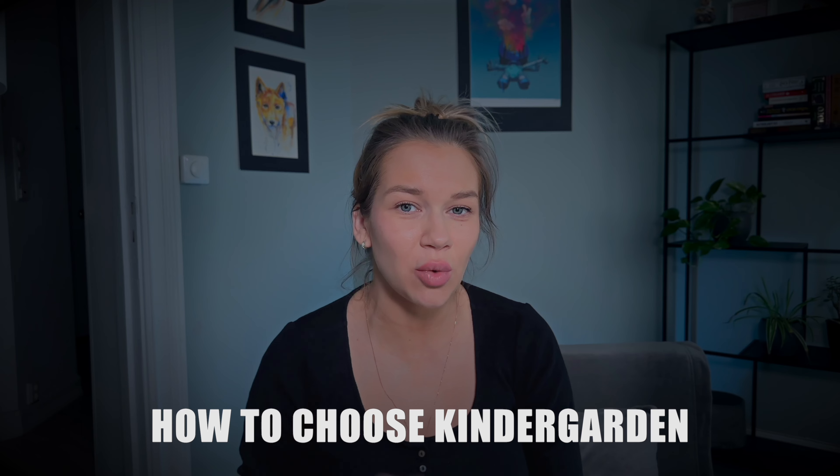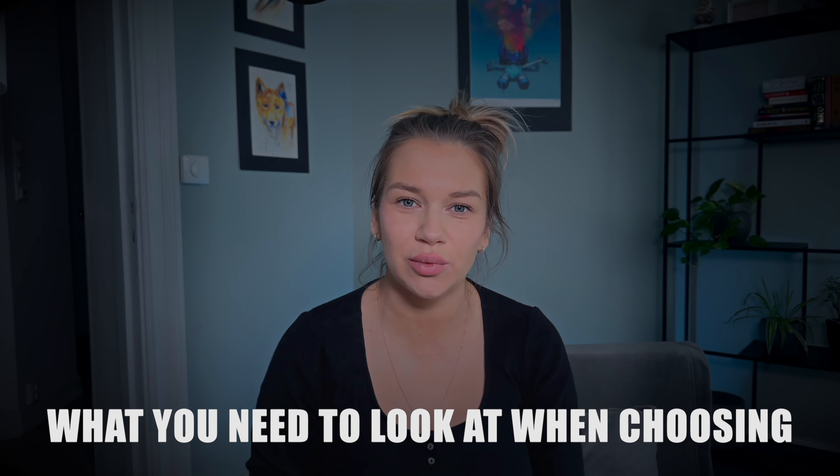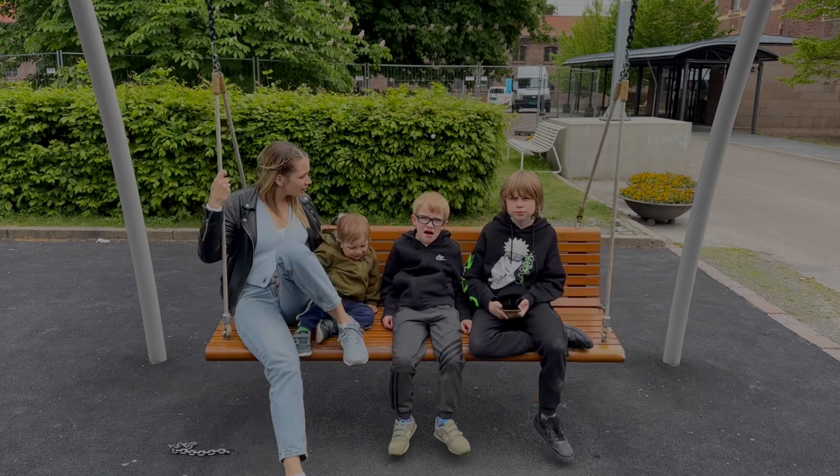My kids have been in all different types of kindergartens in Norway, and in my 10 years living here I noticed some pretty interesting things about all of them. In this video I wanted to share important info about how to choose kindergartens in Norway and what you need to look for when you're choosing a kindergarten for your baby. My name is Maria, I live in Oslo, Norway, and I'm a mom of three boys with a fourth on the way.